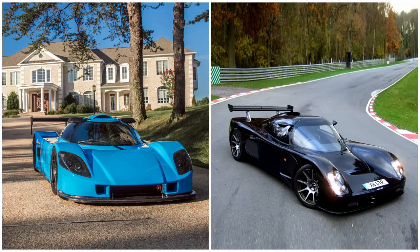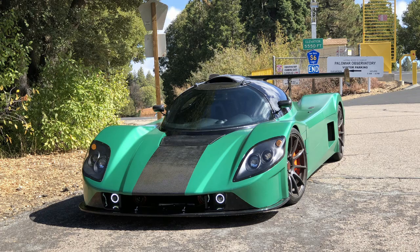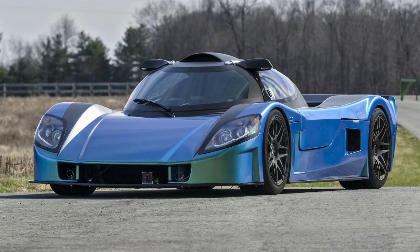The look of it kind of reminds me of the Ultima GTRs with the very short front and somewhat bubbly windshield, and the back's pretty similar too. They even offer hippo ear-styled mirrors like the Ultimas have. The whole kit costs a little under 50k, and they say completed builds usually cost around 65k, but you could get up to 100k depending on what you put in it.